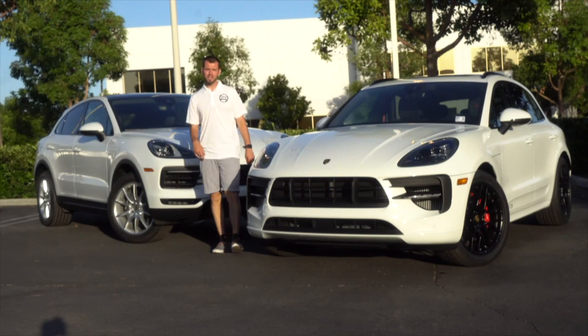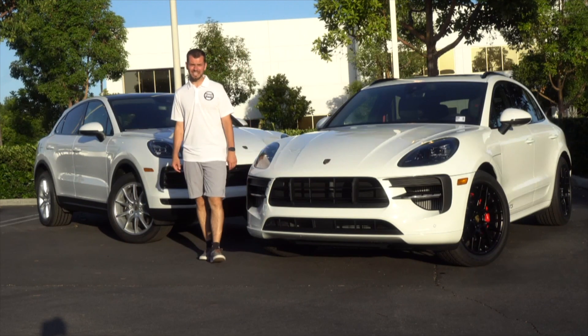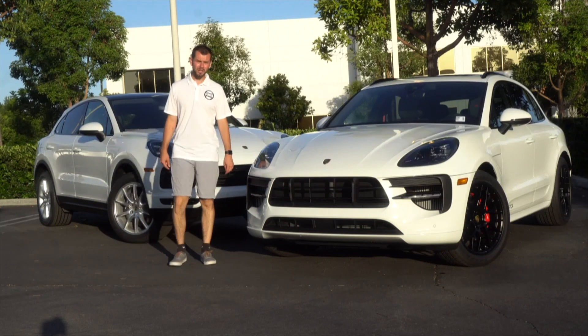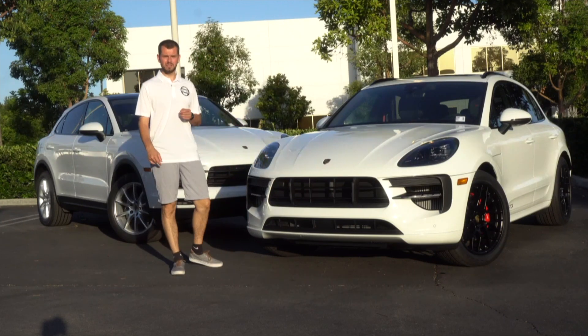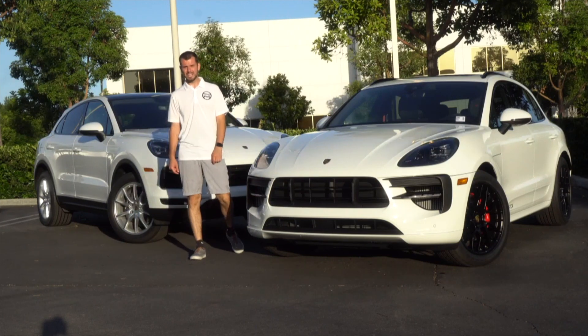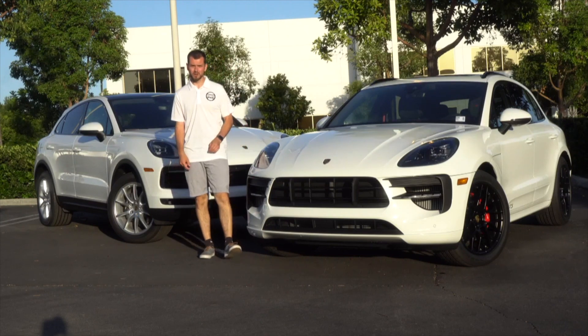The Macan GTS powerplant comes with a 2.9-liter V6, it is turbocharged, and it has about 375 horsepower. It's actually derived from the Cayenne S, just detuned a little bit. The Cayenne S has about 434, so this one has just a little bit less power, but it also weighs less as well.